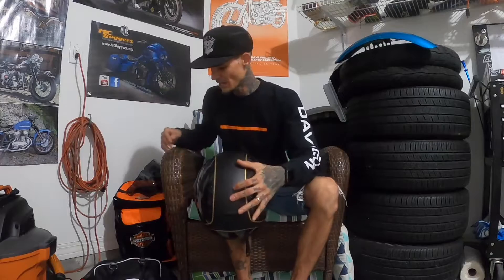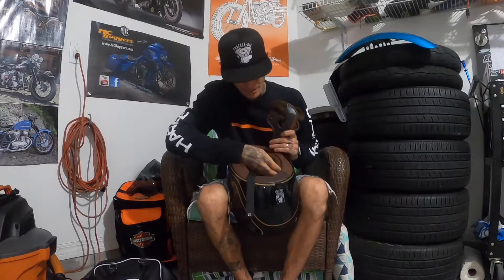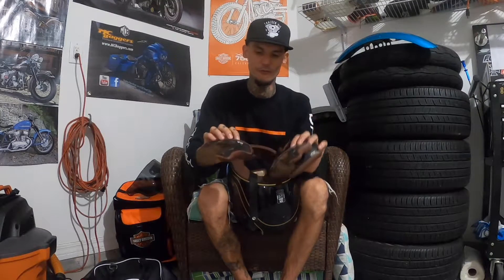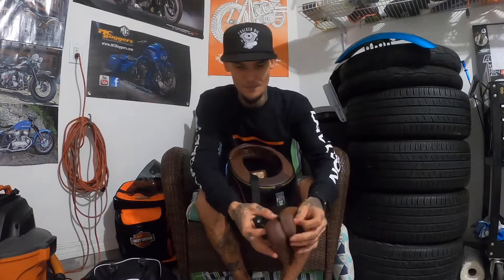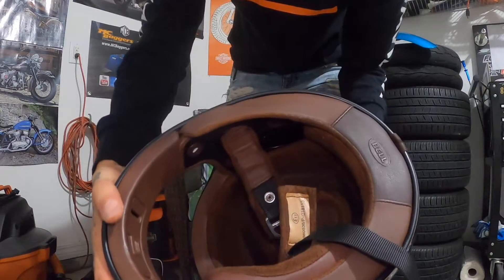It comes with standard 30 millimeter cheek pads. I'm a thin guy, so the helmet was a little loose around my face, and that was some of the comfort issues I had in the beginning. They come out really easy — they just snap right out like any other helmet. I bought the 45 millimeter cheek pad, and going from 30 to 45 millimeters, you can clearly see the difference in width. That made all the difference in the world. It's great that you're able to change the cheek pads like that. The interior of the helmet is really great looking and really comfortable.